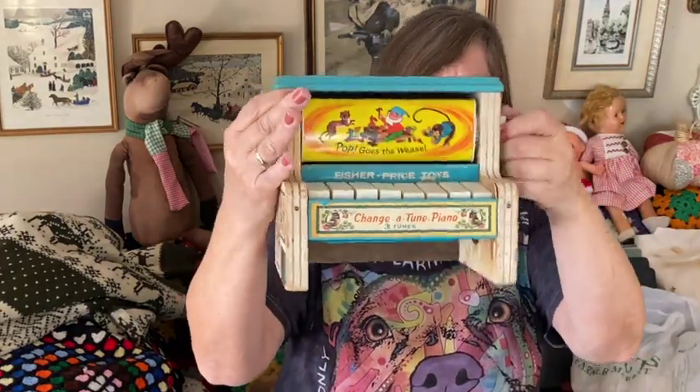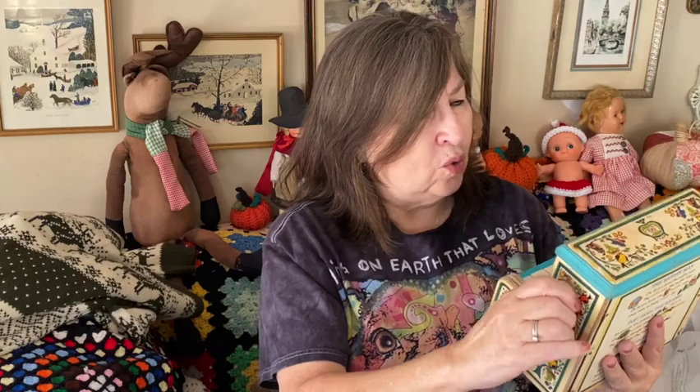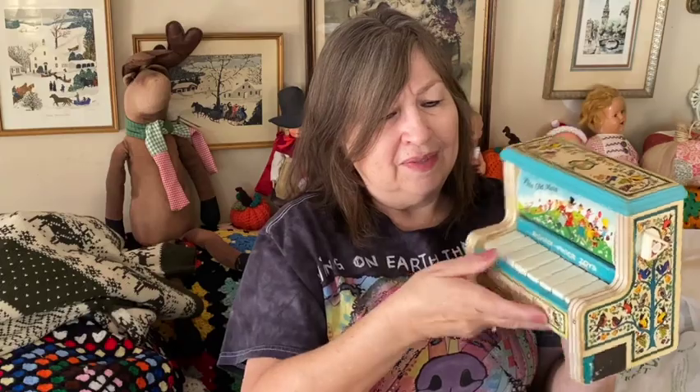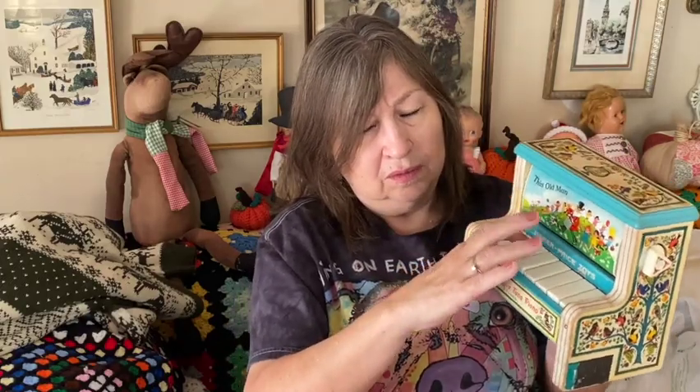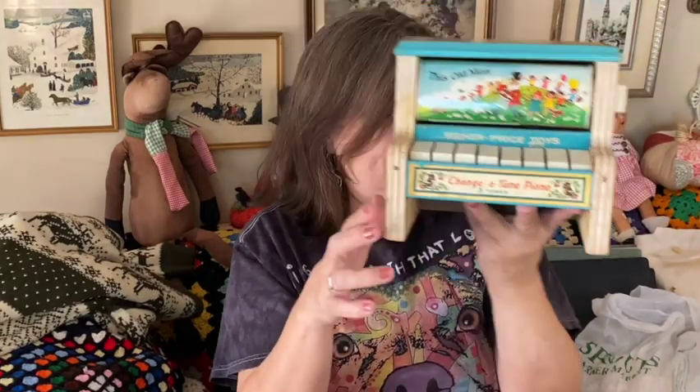We went today kind of late so things were picked over, but I managed to get some cute things. Look at this — it doesn't work as far as I can figure out. It turns; it's supposed to play different songs like 'Pop Goes the Weasel,' 'This Old Man,' and 'The Muffin Man.' The keys don't really work, but it's a really nice display piece. It's Fisher-Price and it's from the 60s — I had to get it.